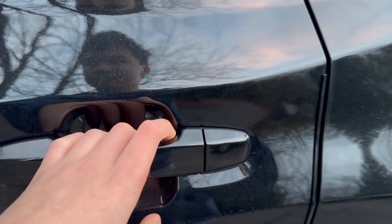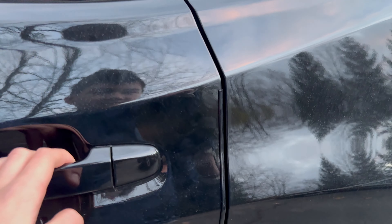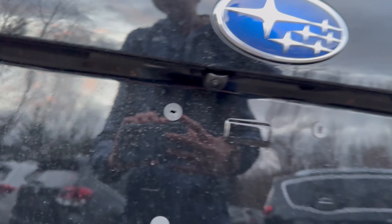You do not get smart entry on the rear doors. That does kind of suck because this is the Touring model, the most expensive Forester you can buy. The fact that you don't have smart entry on the rear doors — that's not really cool.